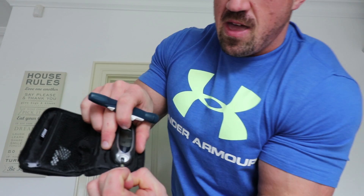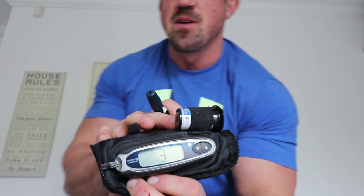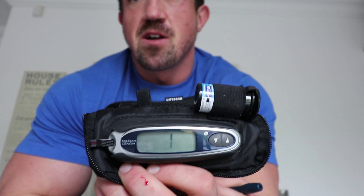So I have to prick my finger and I'll use a little lancet device to do that. Then I put the blood onto the strip, and as you can see, there'll be a countdown timer. Let's see what it comes up with.